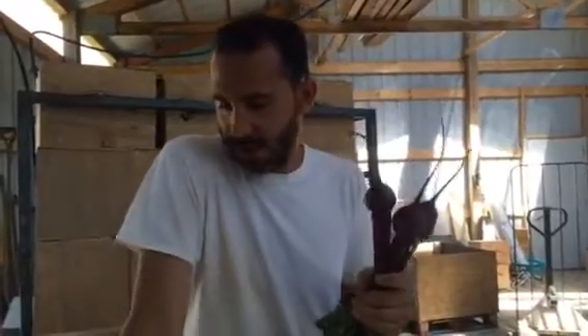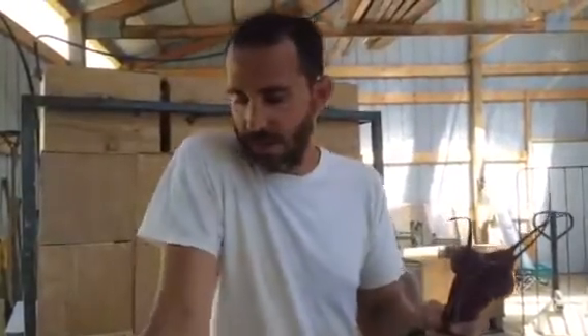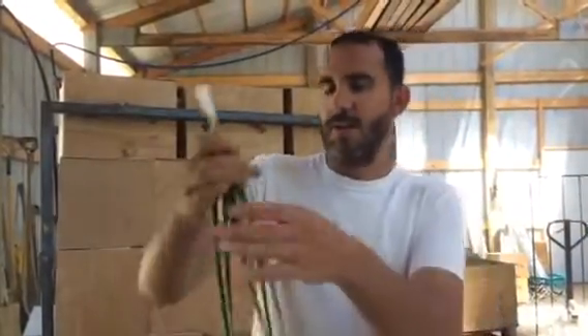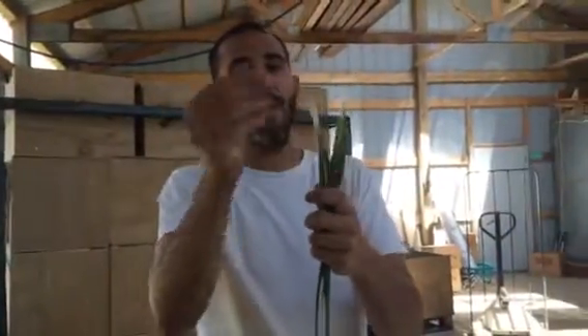We've also got some smaller beets. We wanted to thin them out to make room for the bigger ones that are coming, but this is just to kind of get you going — we've got several medium-sized beets here. You'll also be getting some scallions; they are nice and long with a small base, so you can do some good cooking with them.